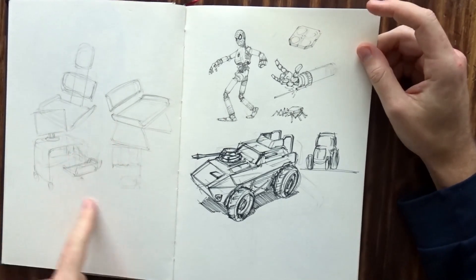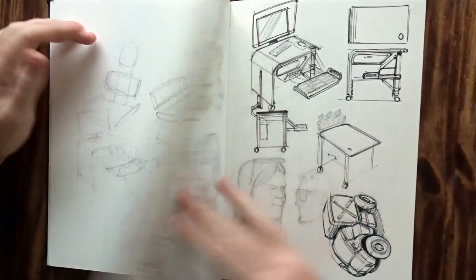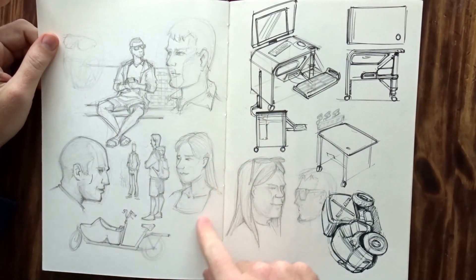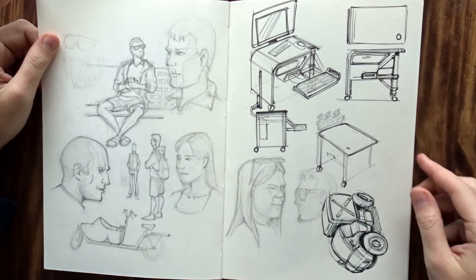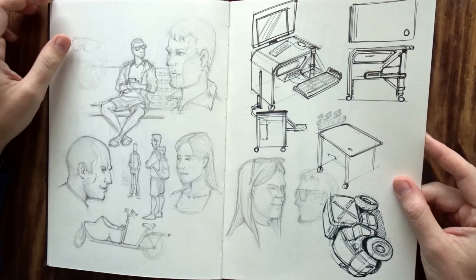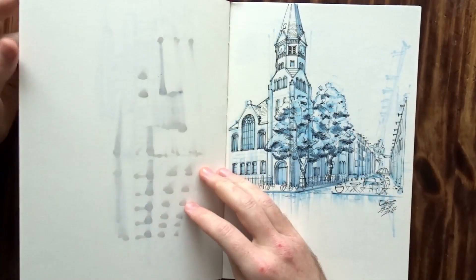And then some more industrial design stuff. Again, this was in a train station — just people standing and waiting for trains, plus some furniture ideas here and there. I think something like this I later turned into a digital version.